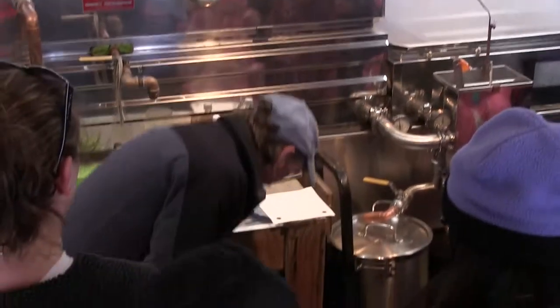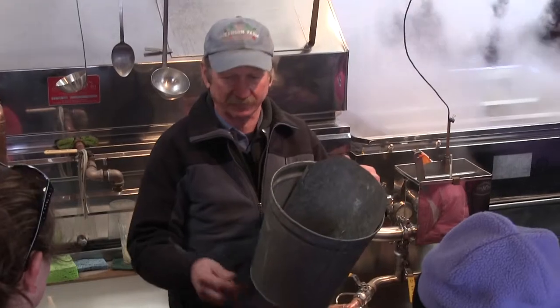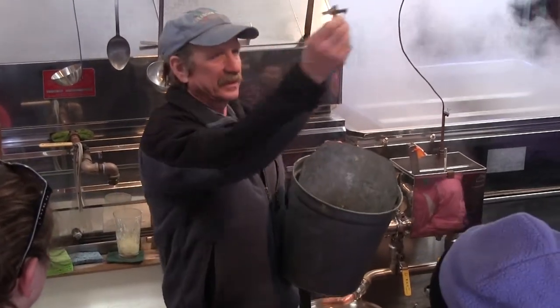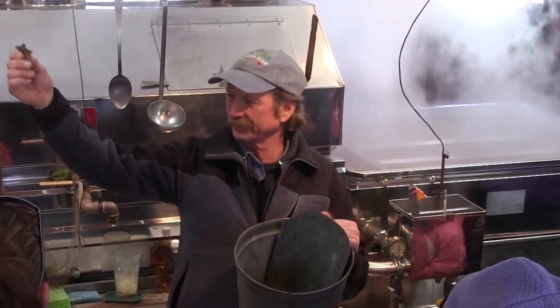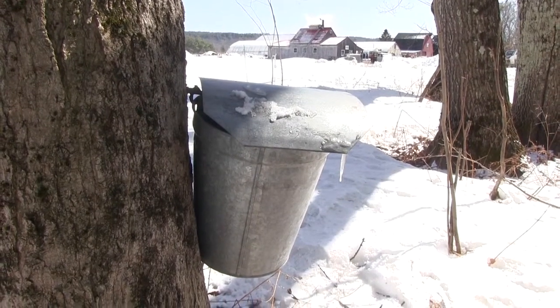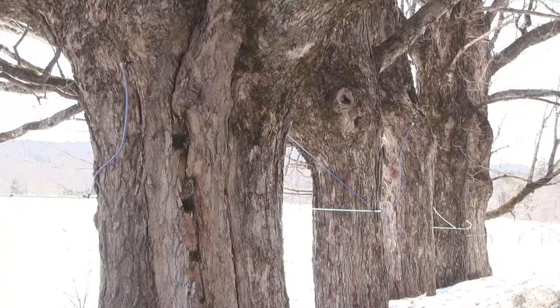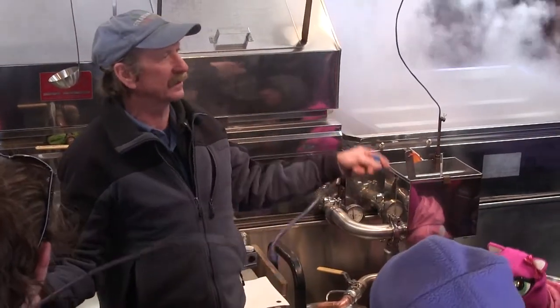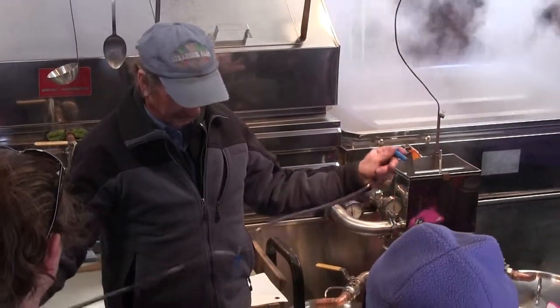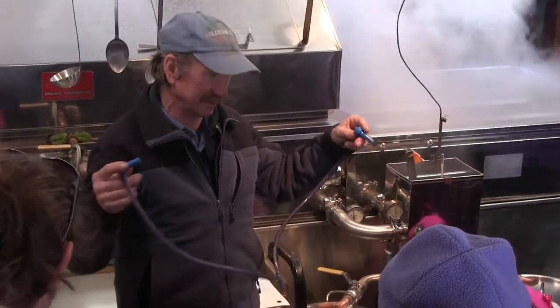We're going to figure out how many buckets we can put on it. We're going to drill a small 7/16-inch hole, about 2½ inches deep. We're going to tap this little metal spile or spout into that hole — it's got a hook on it — hang the bucket, put the lid on it. That keeps most of the bark and the snow out. But where we've got trees on a bit of a slope, we're going to use this maple sap tubing. We like the tubing because it keeps the sap quite a bit cleaner than the open-top bucket.